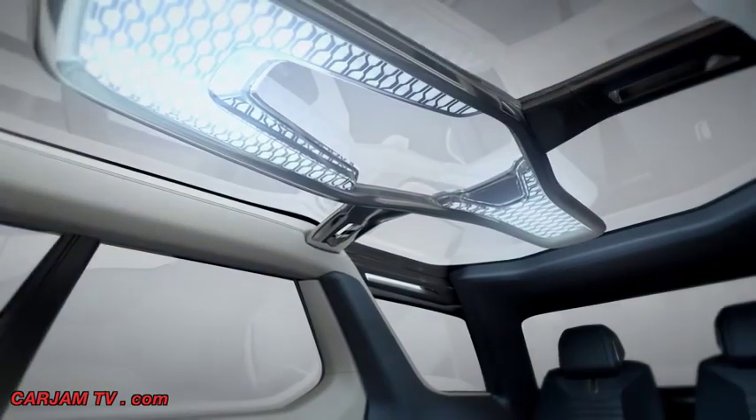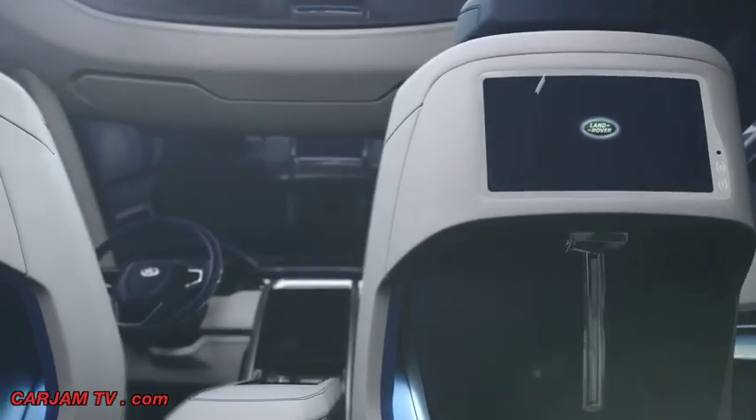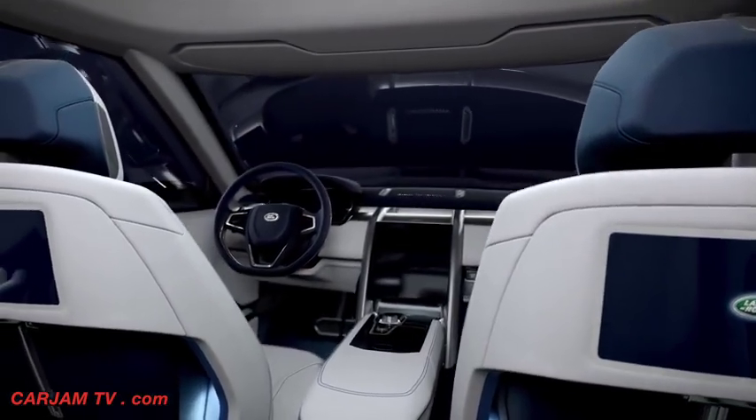We've got this full, fantastic glass roof that really allows light to flood into the cabin. But at night, we really wanted to be able to use subtle ambient lighting to open up really interesting spaces.